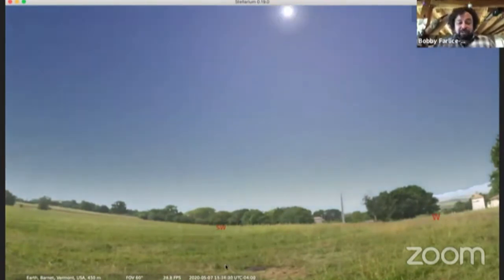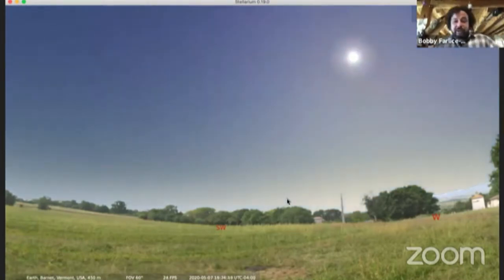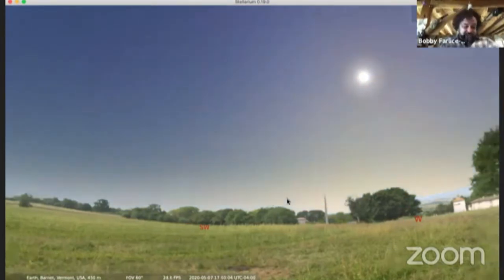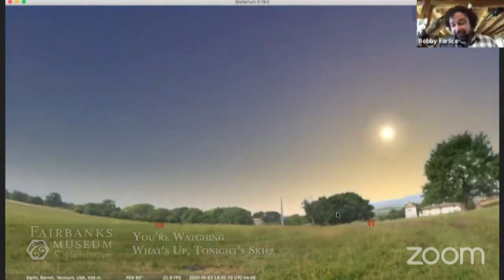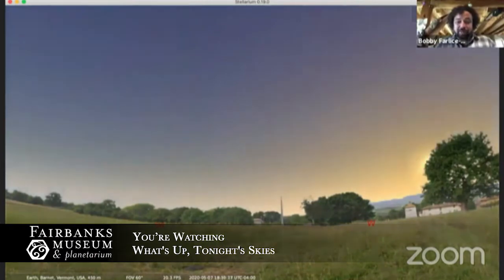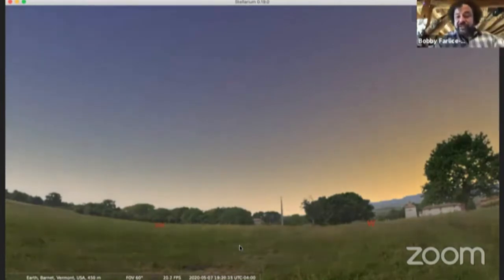I hit the L key and you can see the time is fast-forwarding — that's how you use the keyboard as a shortcut. Tonight's sunset is going to be at 8 o'clock exactly, but that depends on having a level horizon, and most of us in Vermont do not have anything close to a level horizon. Here we are around 7:30 — you can see the twilight.